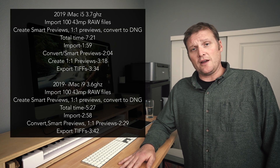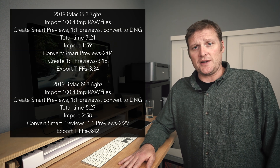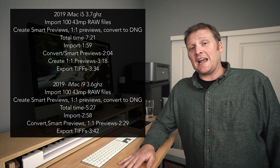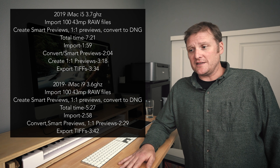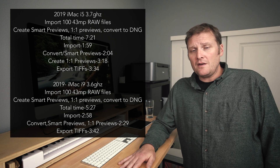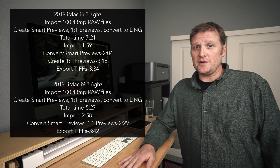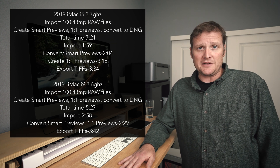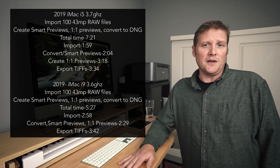I got it a few days ago with 8 gigabytes of RAM and threw 32 gigs of OWC RAM in it, did some Lightroom tests, and wanted to share my results. For importing 100 raw images from a Sony a7R III at 43 megapixels: the 2019 i5 took 7 minutes 21 seconds, the 2019 i9 took 5 minutes 27 seconds, and the 2014 iMac took 9 minutes. The import times were fairly close — rendering one-to-one previews was the bigger differentiator. The i5 lands in the middle range.